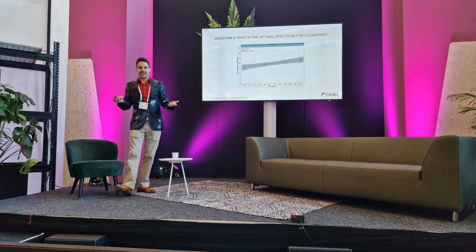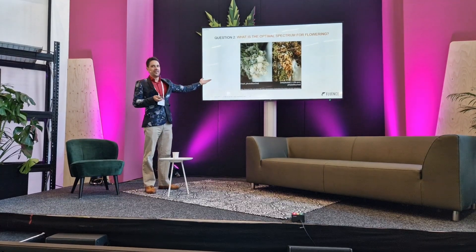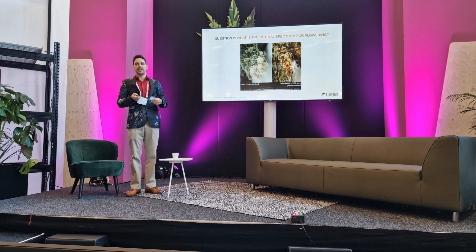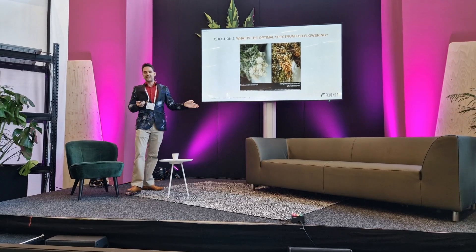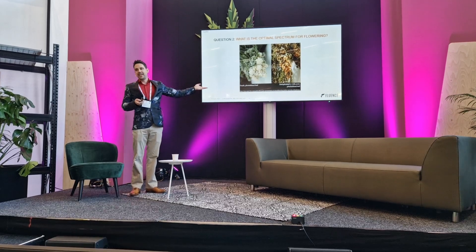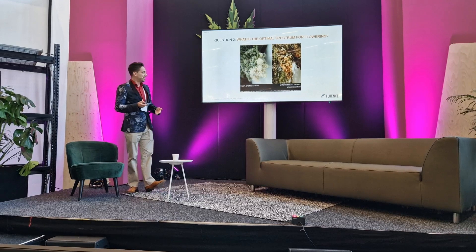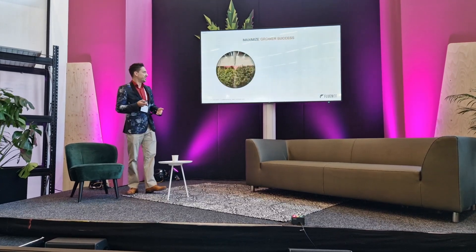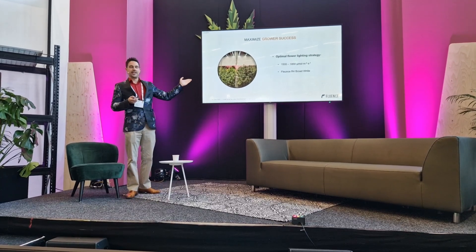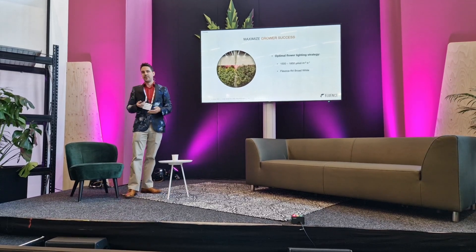You might think that means you should use red light in cannabis — except for one thing: it does this to your plants. This is a hot topic in the industry right now. You hear it called photo bleaching or white tips. I'm not going to get too into it, but basically this product has basically zero market value. That's why you can't just use red light in cannabis. So to come back to my main point: the optimal lighting intensity is about 1500 to 1850 micromoles, and in the case of Fluence, the R4 white spectrum is what we recommend.